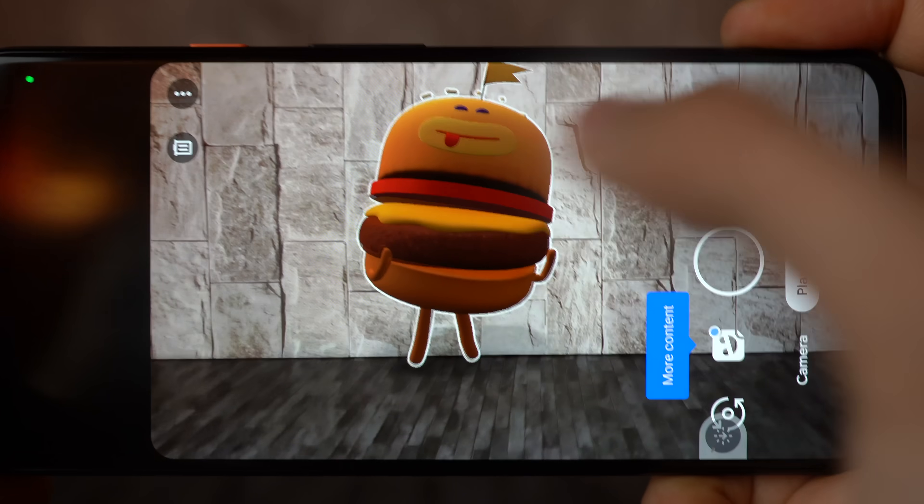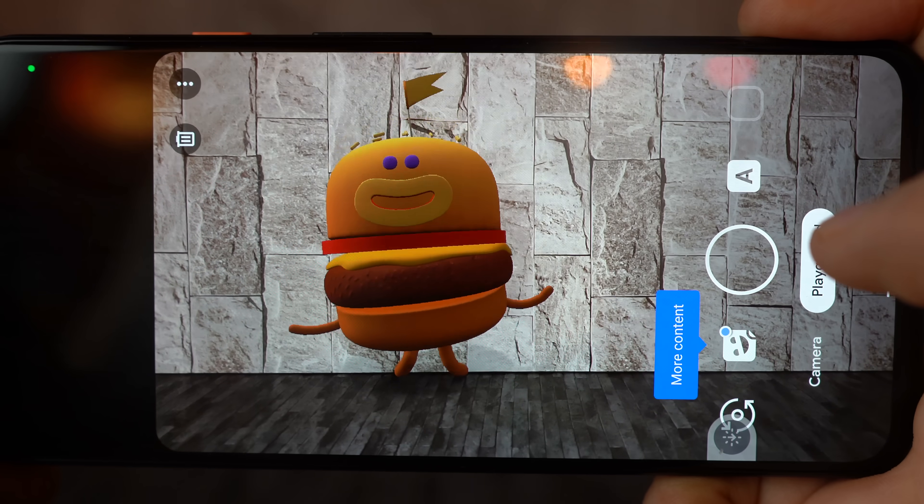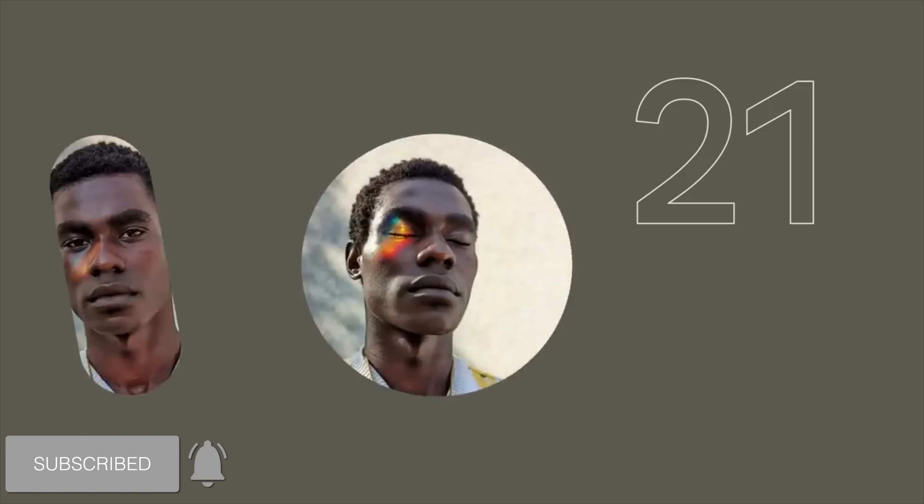Along with this, we also have a certain image sample floating around the internet that we'll be taking a look at later, so hit that subscribe button and let's get right into it.